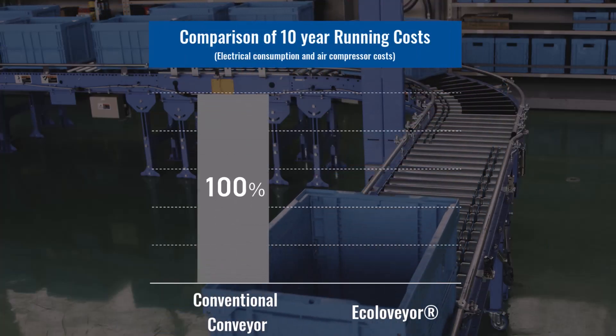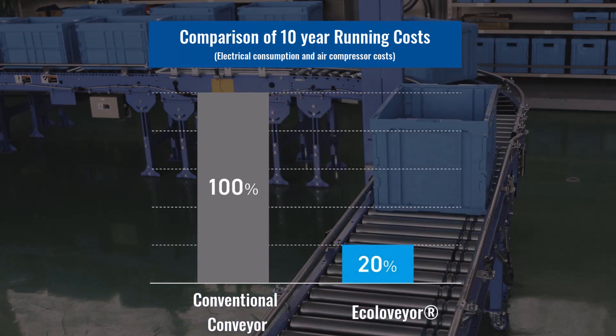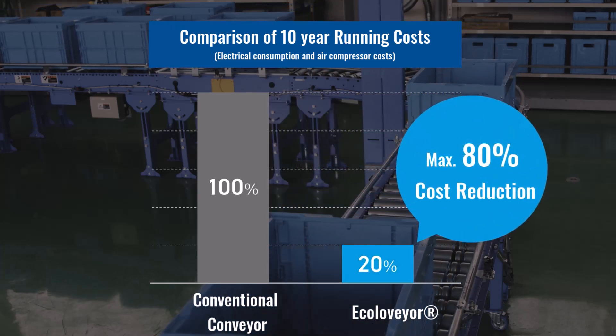In fact, including maintenance costs, the 10-year running cost compared to conventional systems is about 80 percent less.